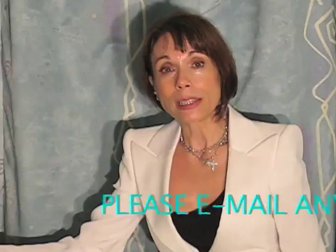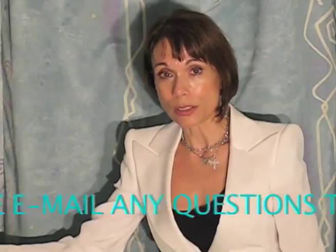Thank you for your kind attention to this presentation. If you have any questions, please email me at research@arsisperfector.com.